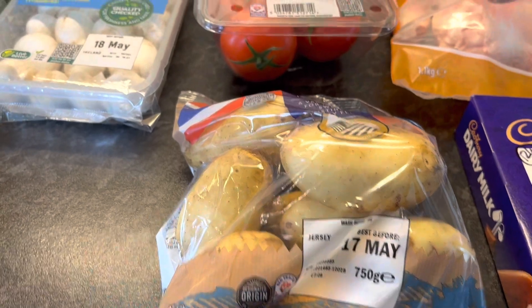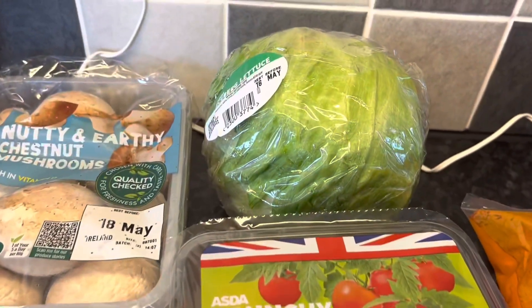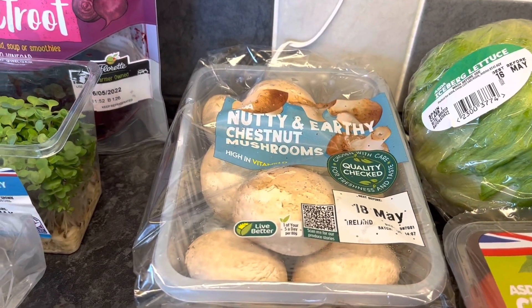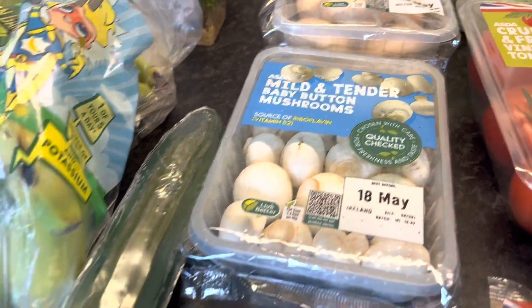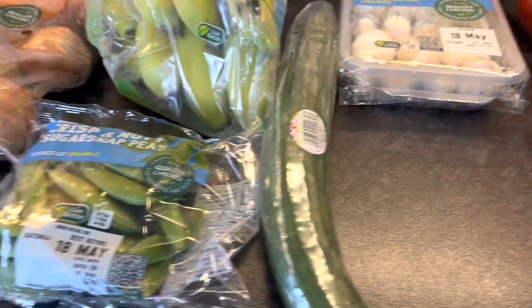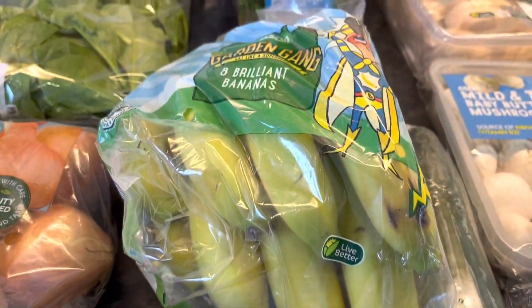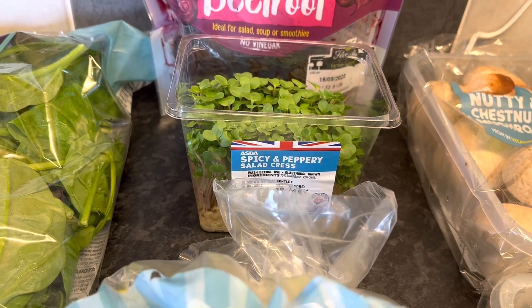Tomatoes — speed food. An iceberg lettuce — speed food. Two lots of mushrooms: chestnut mushrooms and baby button mushrooms, so they are speed foods. A cucumber — speed food. Sugar snap peas — speed food. Bananas — free food.